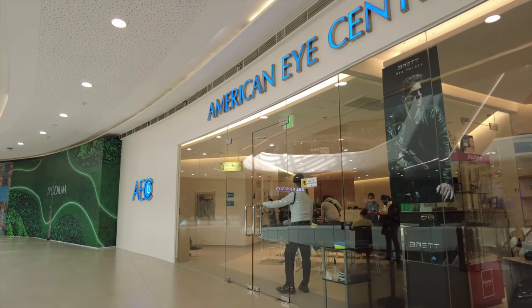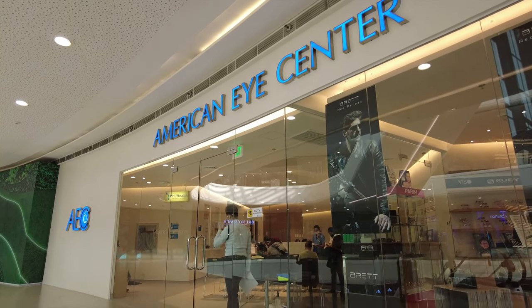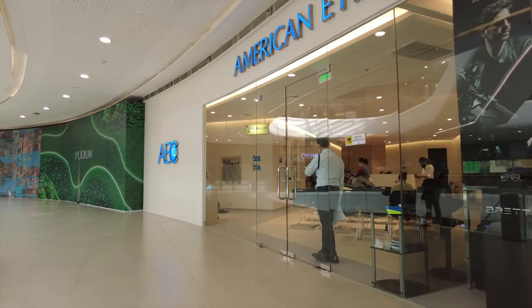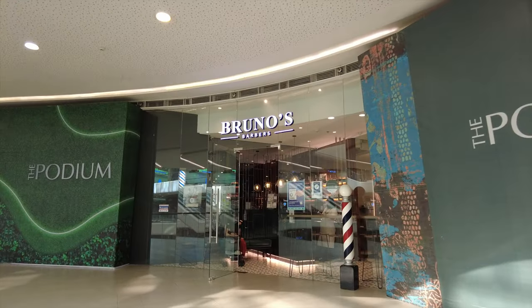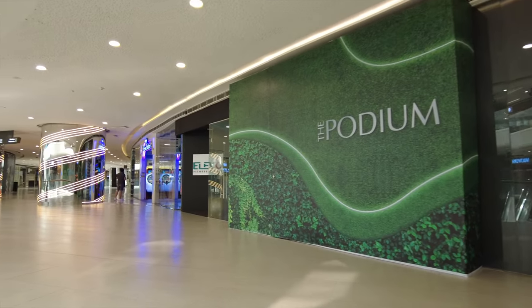So from the elevator side, this is the American Eye Center for your optical needs — more like eye therapy and eye surgery and the like. A few meters away, it's Gino's Barbershop for your man haircut needs.